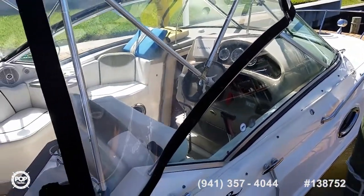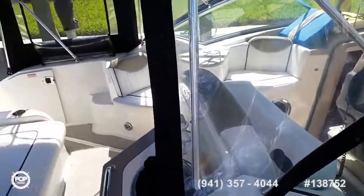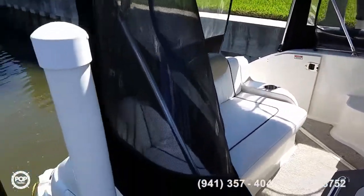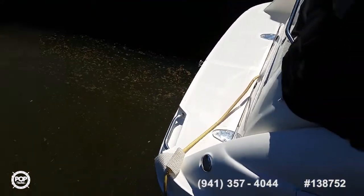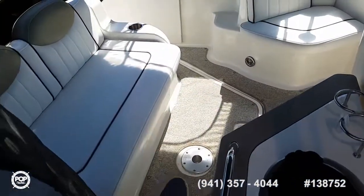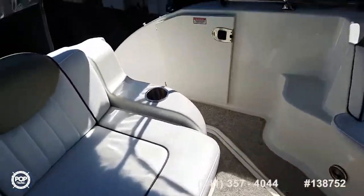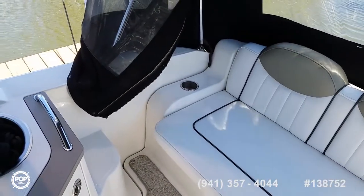Rare to see a boat this size with a full enclosure. Nice clear Isinglass, and there are also camper screens on the rear. Integrated swim platform has a ladder and storage box at the transom. It holds 75 gallons of fuel, 20 gallons of fresh water, and the onboard head has an 18 gallon capacity.